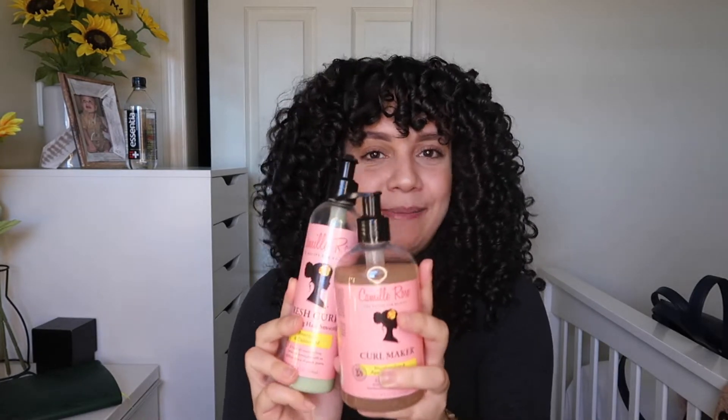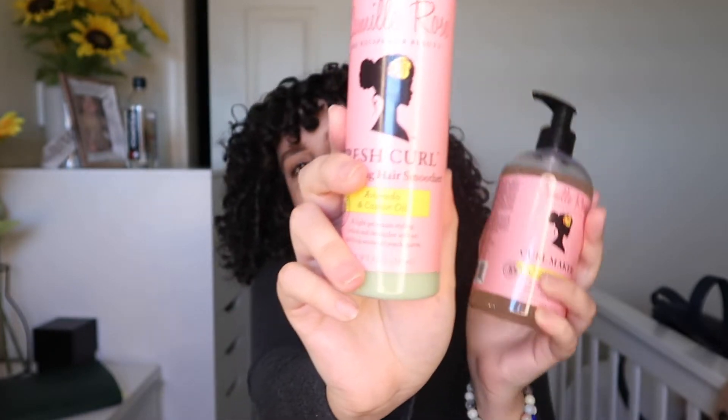Moving on to number four — this has also been a big favorite for me, being that I just got back into this product and the results just keep giving. It's honestly looking like it might be a real gold-tier product, especially this winter. The product is the Camille Rose Fresh Curl Revitalizing Hair Smoothie and the Curl Maker. This was one of my favorites — probably number one — when I was transitioning, and I just fell in love with it again. Every single time I've used this recently, the results were amazing. You cannot have a failed wash day with Camille Rose.